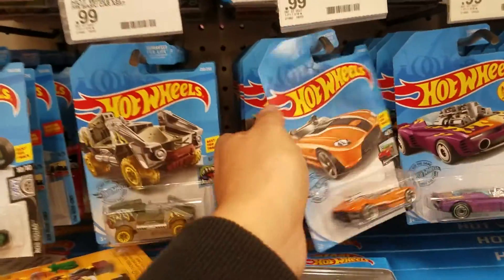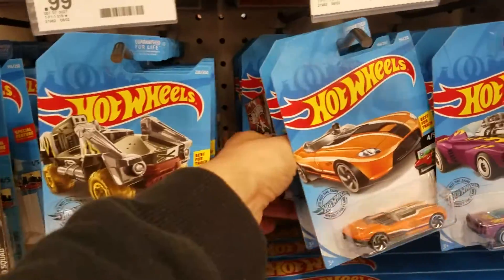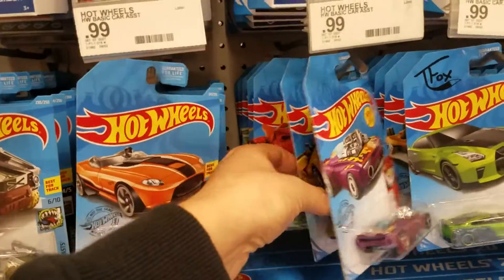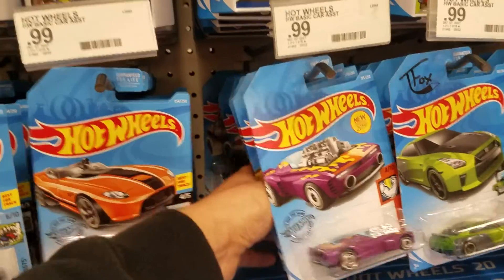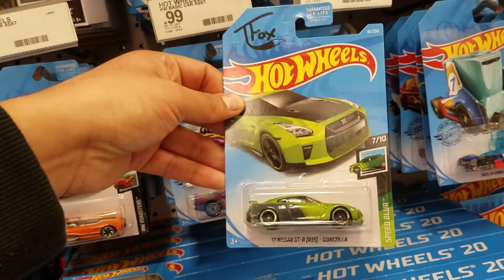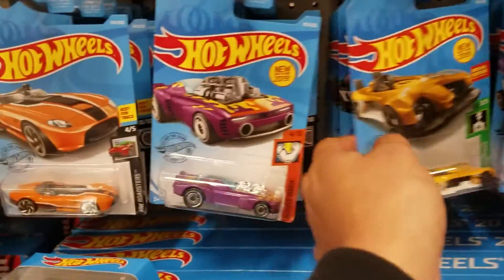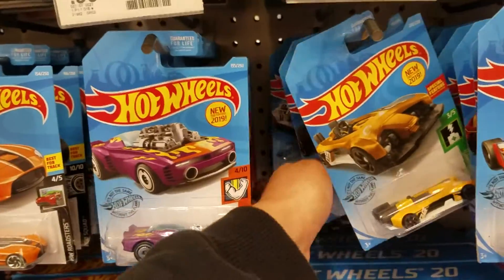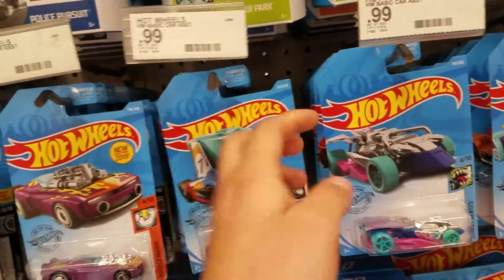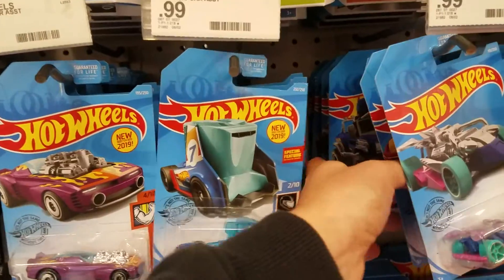If you guys like these kind of videos, go ahead and check out my channel. I have a bunch of other ones where I go hunting at Target, Walmart, CVS, Walgreens, and the 99 Cent Store. If you haven't done so, go ahead and subscribe — I upload videos every other day and do giveaways as well.